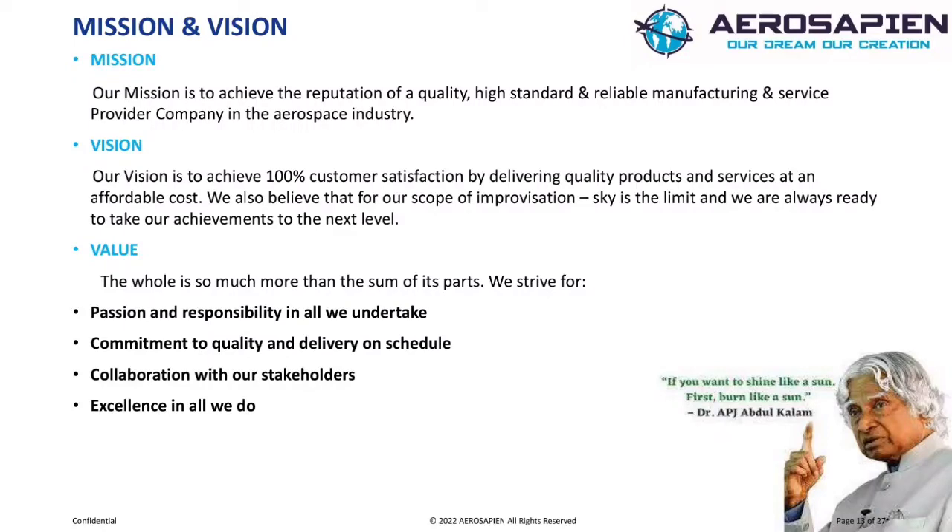Vision. Our vision is to achieve 100% customer satisfaction by delivering quality products and services at an affordable cost. We also believe that for our scope of improvisation, sky is the limit, and we are always ready to take our achievements to the next level. Our vision is to grow our business by becoming leaders in the manufacture and supply of precision aerospace components.